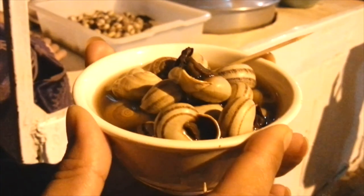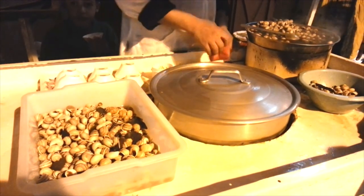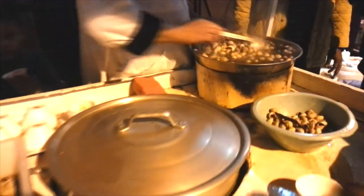Later that evening, we tried a special Moroccan street food: snails. We had never eaten snails before, so we decided to give it a shot. When in Marrakesh, you will see locals eating snails on street corners.